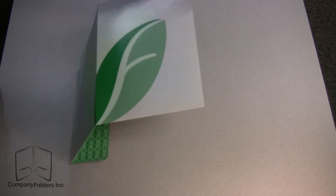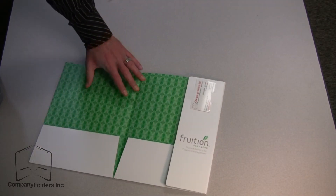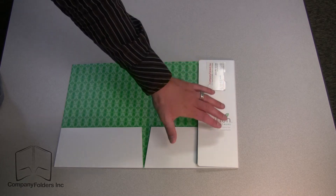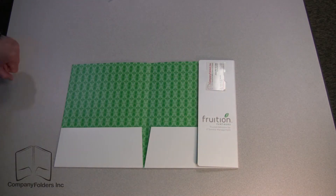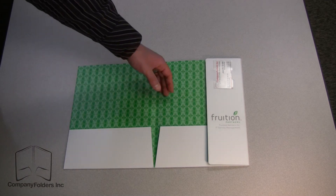One side printing includes the front, back, both pockets, and the face of the informational flap, while the other side printing includes behind the pockets.